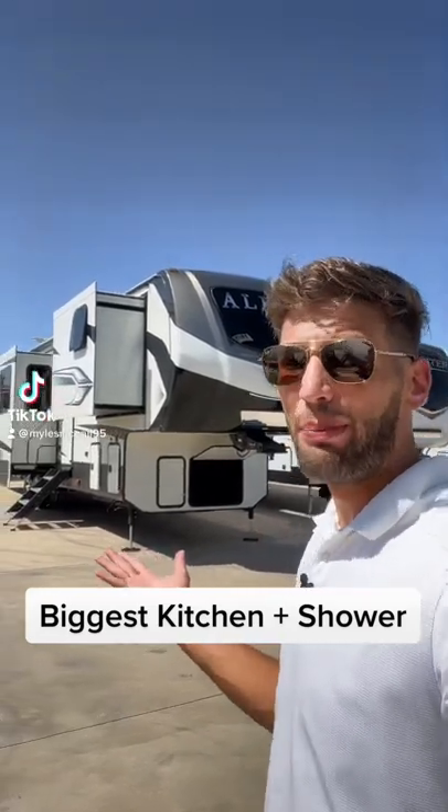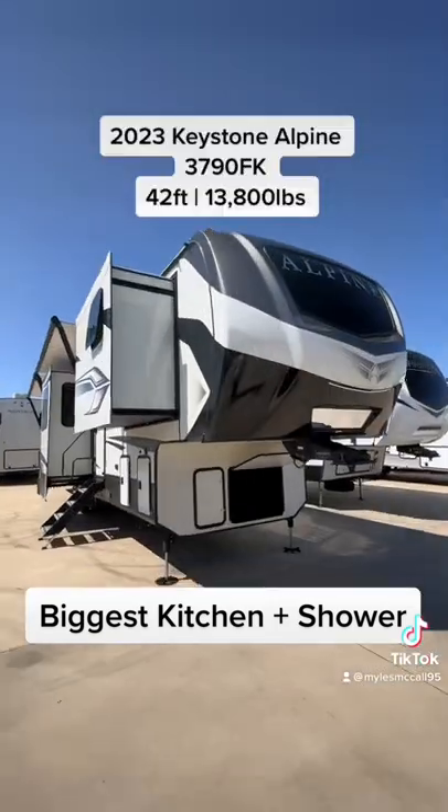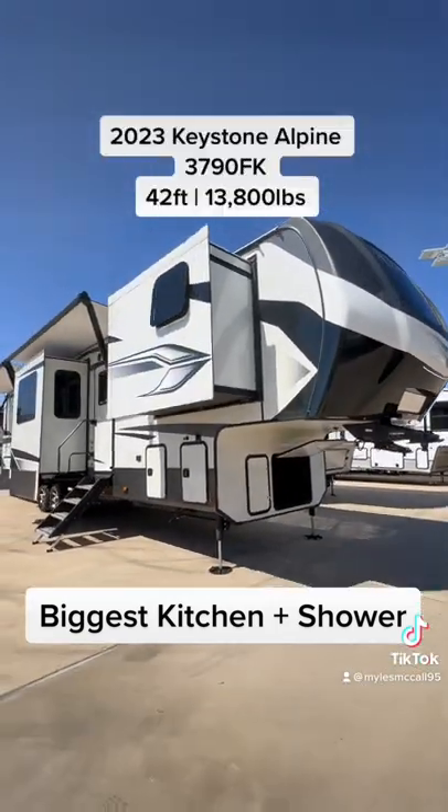I just got in a 2023 Alpine that has one of the best kitchens you'll see in an RV all year. Let's go. This is a 2023 Keystone Alpine 3790FK.